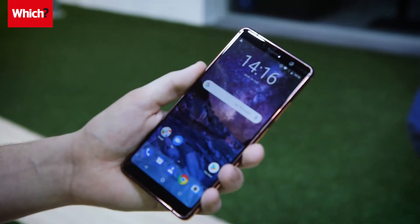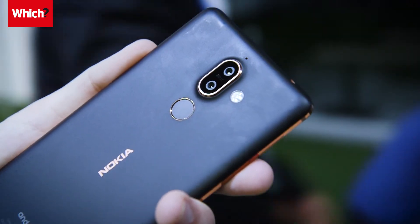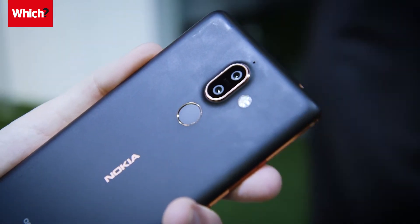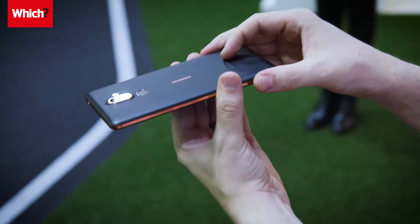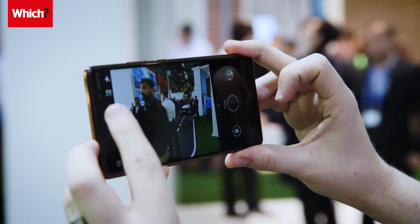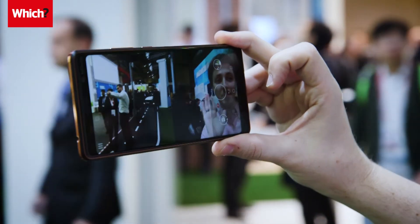Next up is the Nokia 7 Plus. It's a mid-range mobile with a dual-lens camera. There's a 12-megapixel wide-angle lens on the back, sat just above a 13-megapixel telephoto lens. We've had some fun today playing around with the Bothie feature, which lets you record a video using the back camera and the front camera at the same time. Tucked inside the Nokia 7 Plus is 4GB of RAM and a Snapdragon 660 processor. It'll be available in May at €399.